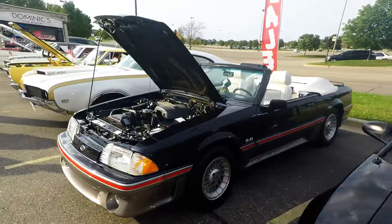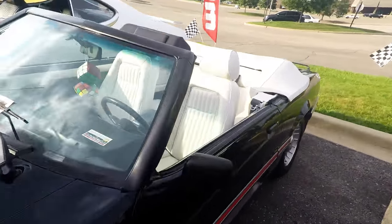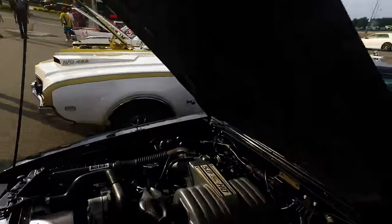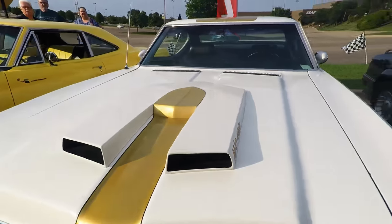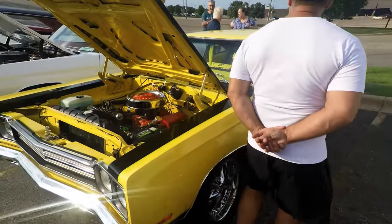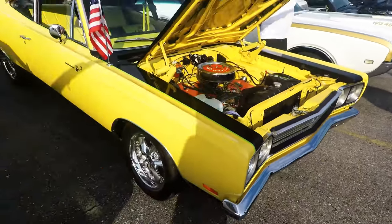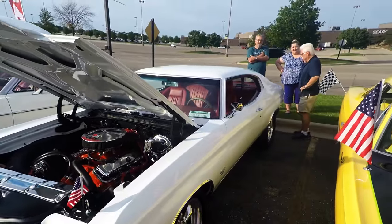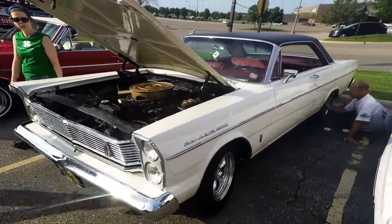This is what I like right here — the convertible ones. How clean is that? I wonder if anybody sits on those things. Look at that hood scoop, man.